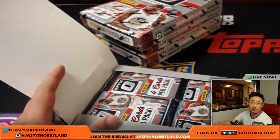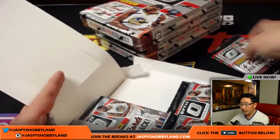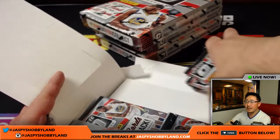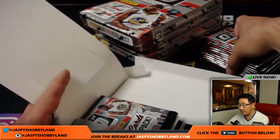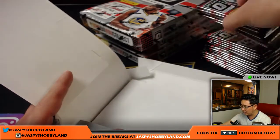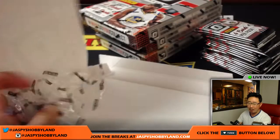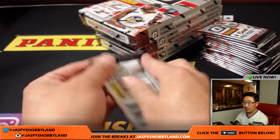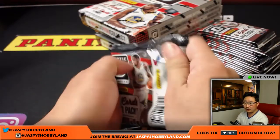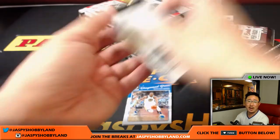Only the people involved in those specific breaks will be eligible. Derek is asking how many packs per box and cards per pack in Elite. I believe it's around five cards per pack, 20 packs per box — that's why it takes about an hour to do the break. Pedro, good luck. Is this your first break? Hopefully you'll get some of that new guy mojo.